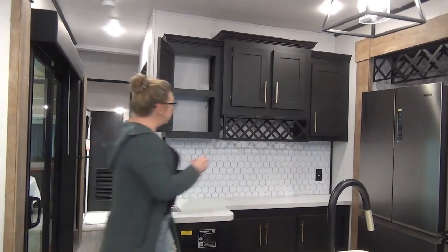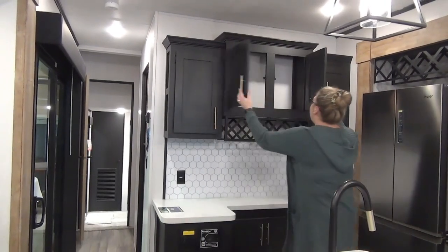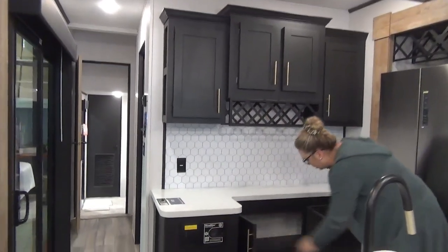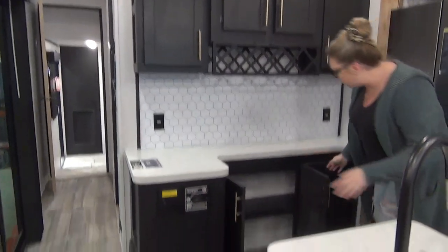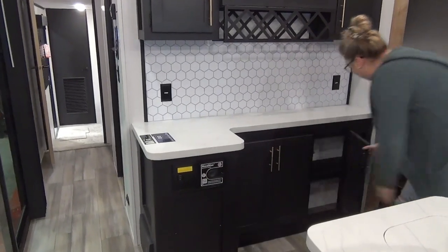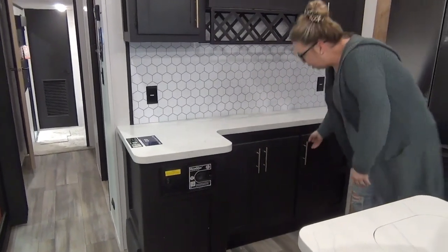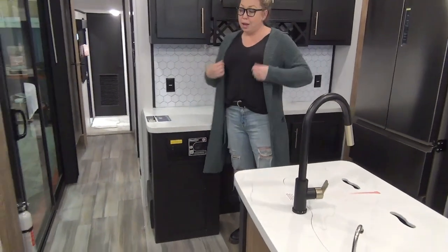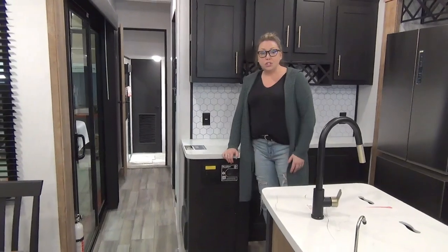I'm going to slip through here and show you some open cabinetry — tons more space. We've got more cupboard doors down here; the storage never ends in this place. And it does come installed with central vac as well. You may or may not use it, but it is there — it's a nice feature.